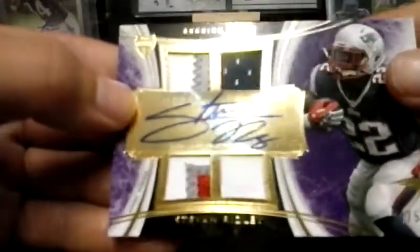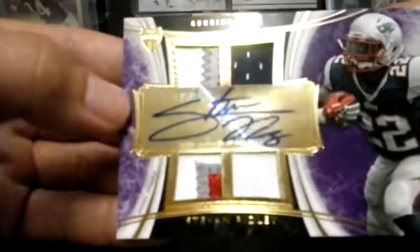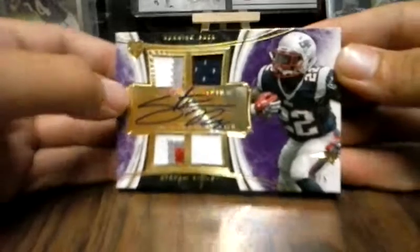Bought this card for $20 shipped. It's a very nice card to buy for $20 shipped. It is out of 2013 Supreme.